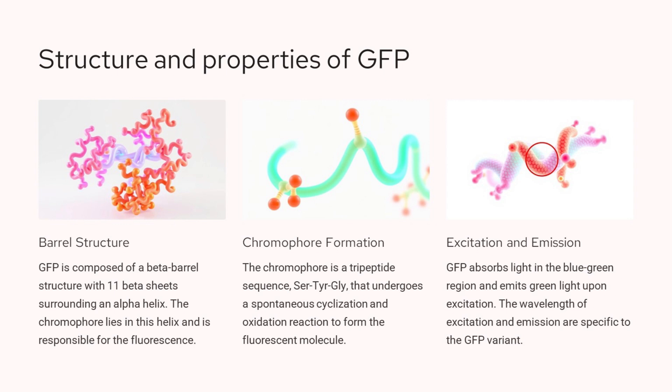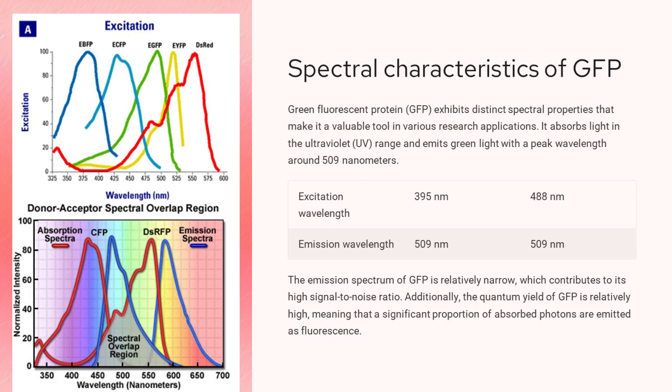Understanding the structural properties and chromophore formation of GFP is key to utilizing this powerful fluorescent marker in biological applications. GFP absorbs UV light and emits green light, with a peak excitation wavelength of 395 nm and 488 nm and a peak emission wavelength of 509 nm. This narrow emission spectrum gives GFP a high signal-to-noise ratio, making it useful for various research applications. GFP also has a relatively high quantum yield, meaning a large proportion of absorbed photons are emitted as fluorescence. These spectral characteristics make GFP a valuable tool for labeling and tracking proteins, cells, and other biological structures.